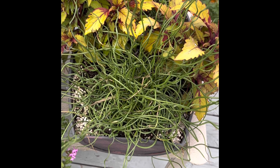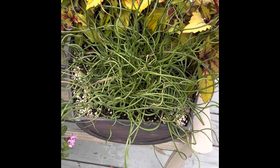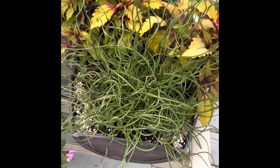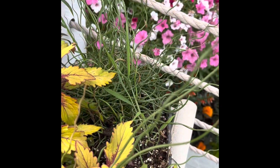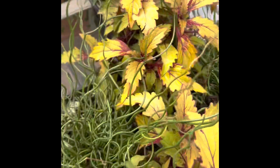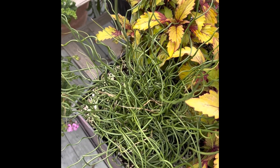Good evening everybody. I just wanted to show you this plant. This is called a corkscrew rush. It is made by Proven Winners. We have two of them in this pot. Butch just thought these were super unique so he had to buy them. They are super fun to watch and they just have a very unique setting.